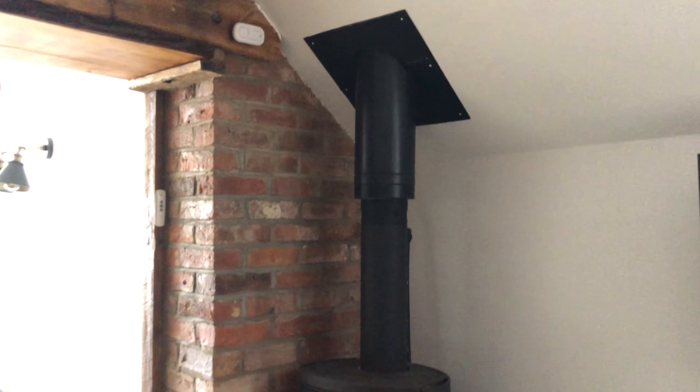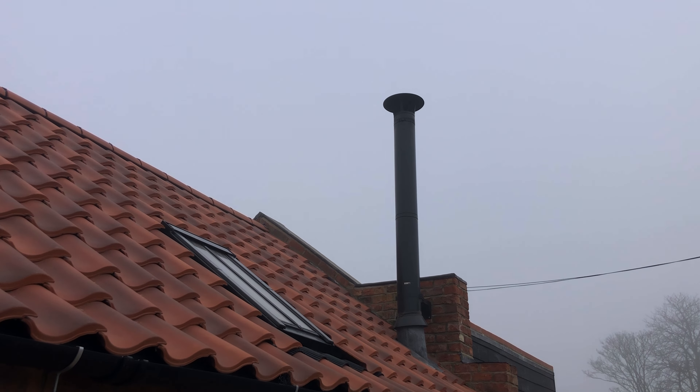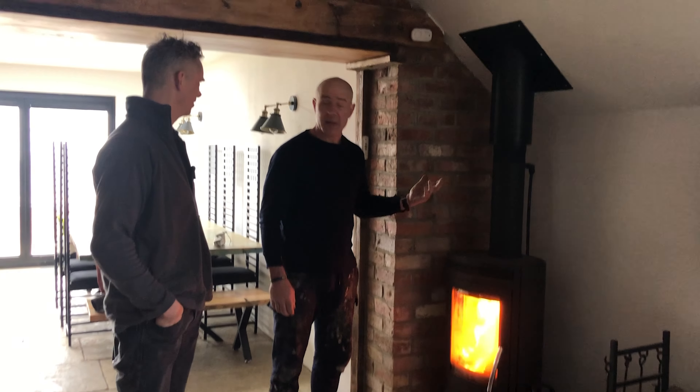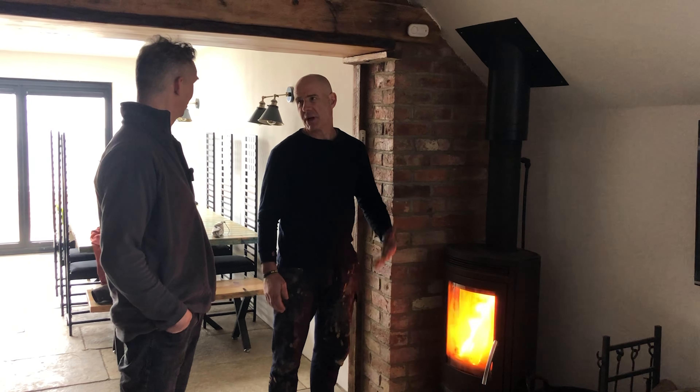We've come to see Richard's barn conversion in the foggy Lincolnshire flats. Tell us about it, Richard. So it was recommended to me by a friend and we put the log burner in as supplementary heat for the house.